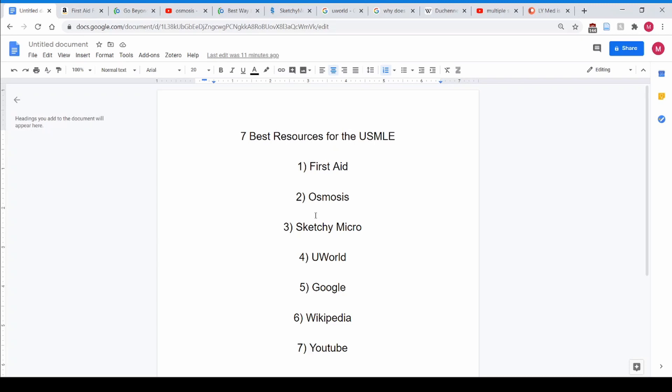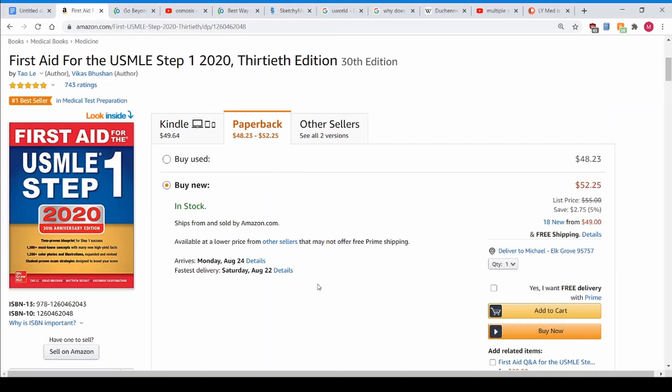The holy grail — what every student should have and hasn't really changed in the past decade — is First Aid USMLE. This is the grail. It tells you everything you need to know. It tells you, but doesn't teach you, what you need to know. It's up to you to find resources that actually teach you the material, the mechanisms, the whys. Then you fill it out with notes or whatever you do, but you need this book to tell you what's actually going to be on the test.